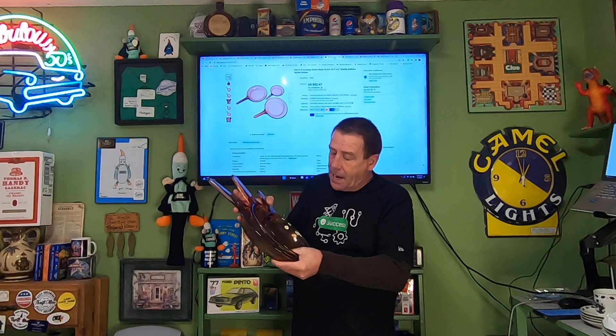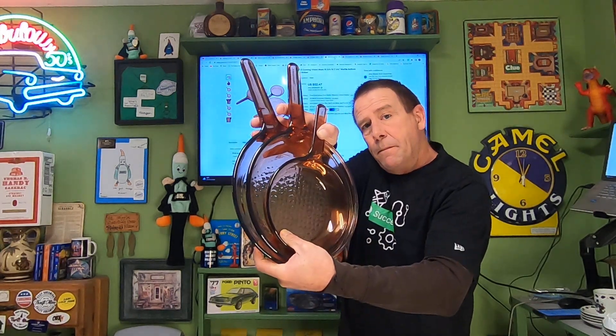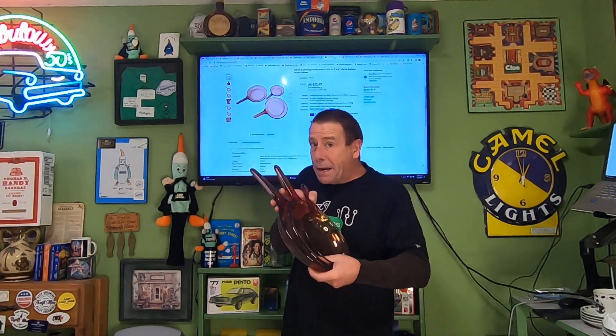Next item going out is Vision Corningware — I listed three skillets, the waffle bottom style. I purchased all three at my local thrift store for eight dollars total. These sold for $52.47 and the buyer is paying $10.09 in shipping. Ten dollars in shipping seems pretty low so hopefully I didn't make a mistake on the weight. Vision Corningware in glass amber still has a market, so if you see these for a decent price, think about picking them up.